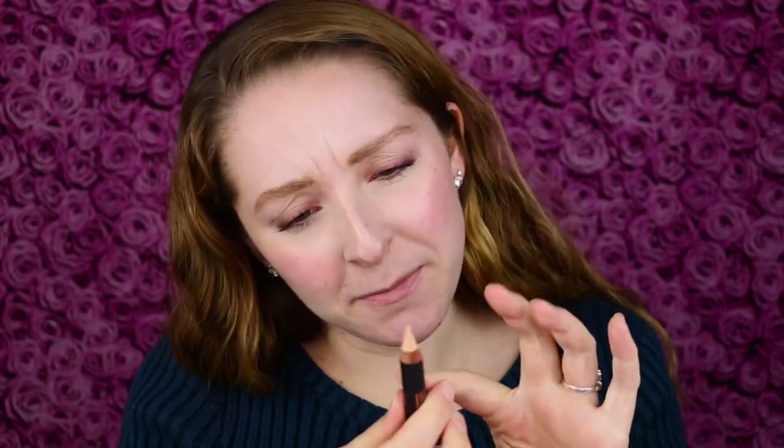Here's what it looks like. It's the type of pencil that you have to sharpen, but it's very big. I don't know if I have a sharpener big enough for this, but it has a very pointy tip right now, which is nice. This retails for $18 at Ulta and it comes in three different shades. Base One is the lightest shade.